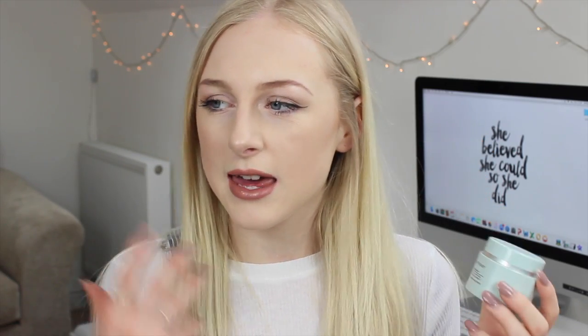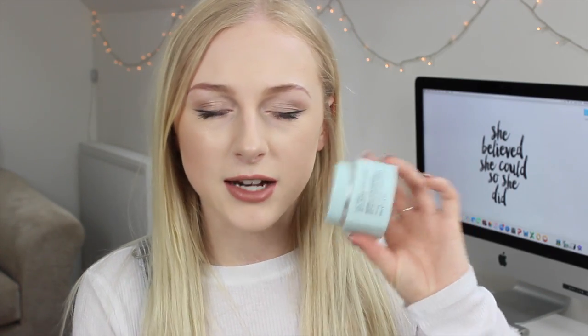The last skincare product is my Liz Earle moisturizer — I go through these so quickly. I use it morning and night and it's a really lovely moisturizer: it keeps my skin really moisturized and hydrated and it just works so well that I don't really want to try any other moisturizers. I'm going to be using this for a really long time.